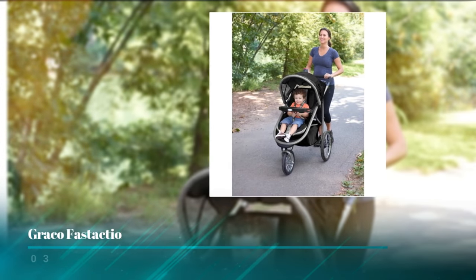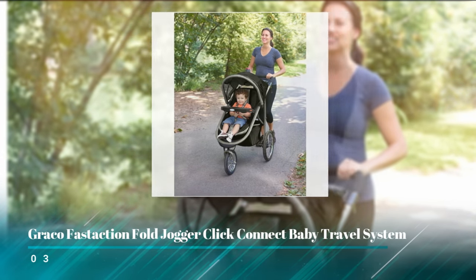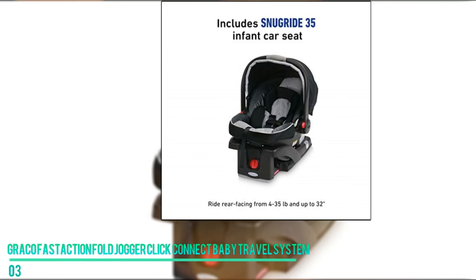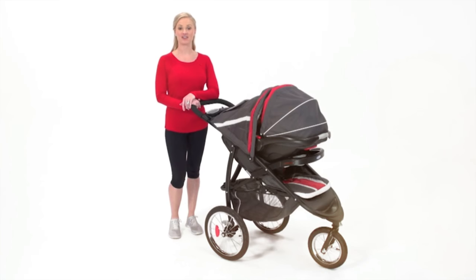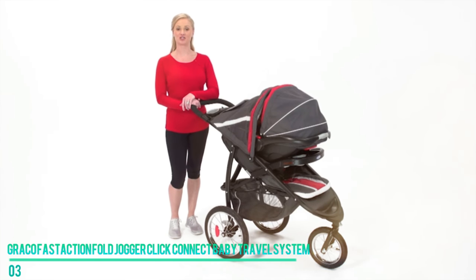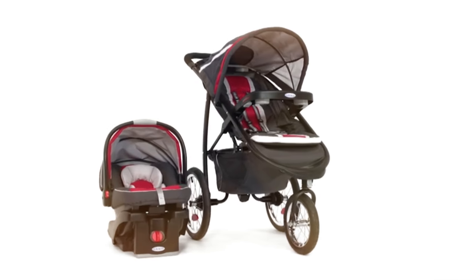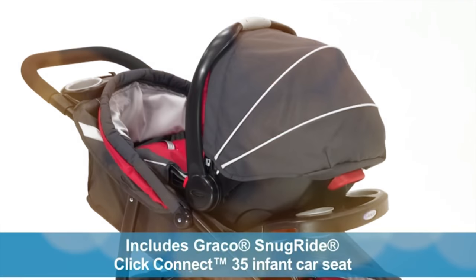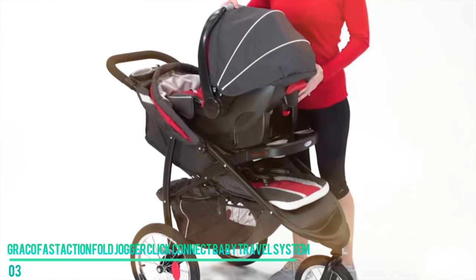Number three: the Graco Fast Action Fold Jogger Click Connect Baby Travel System. This model takes parents' convenience to the next level. The amazing storage compartment and parent dashboard on this Graco stroller is incredibly handy. From a cradle for your smartphone to a covered storage area, this stroller has everything you could want to make that next trip special. Of course, this travel system has a lot more to offer.